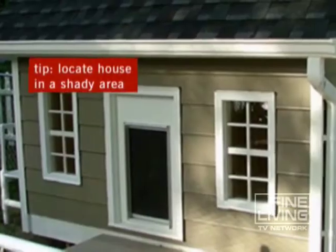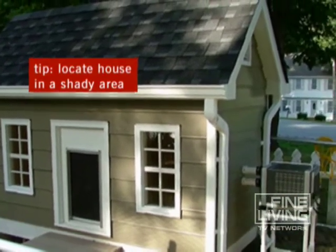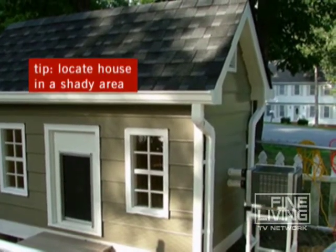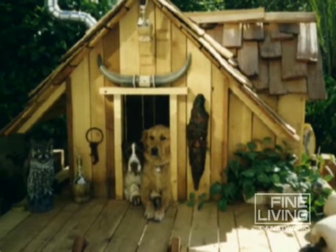And one tip: make sure you locate the doghouse in a shady area and encourage Fido to investigate it using treats and lots of praise. He'll soon be enjoying his very own piece of real estate right in your backyard.